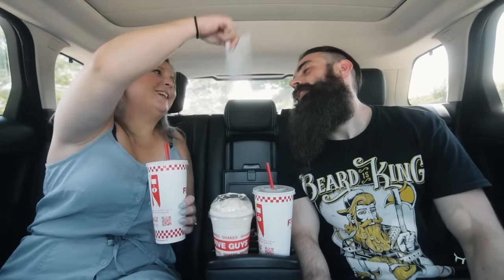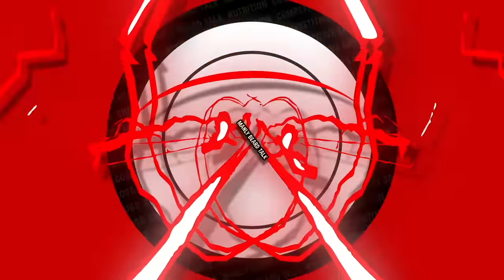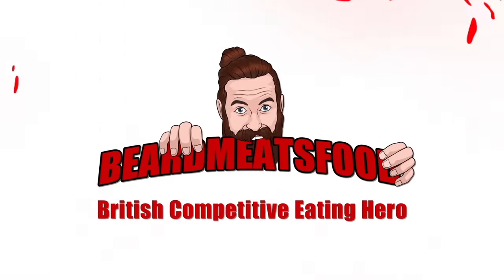Welcome back to another episode of the Backseat Blowout — not changing the name because it's starting to stick. This is episode four, and today we are doing the entire Five Guys secret menu, something tons of people have asked me to do over the past two or three months. If you can hear some weird sounds, it's the air con in the car because it's so hot today. This is Babe Mixed Food and Mrs. Beard, and this is the entire Five Guys secret menu smackdown.